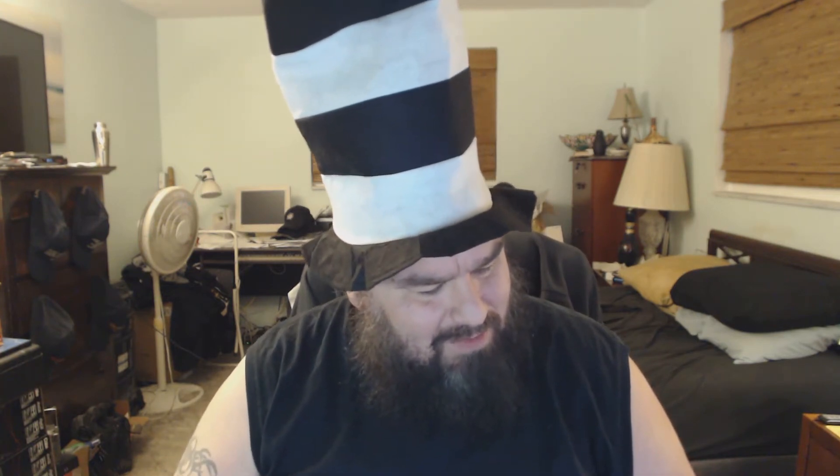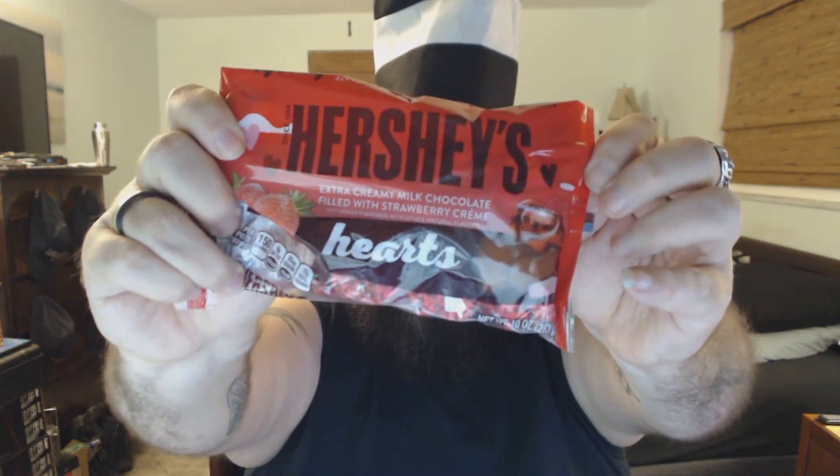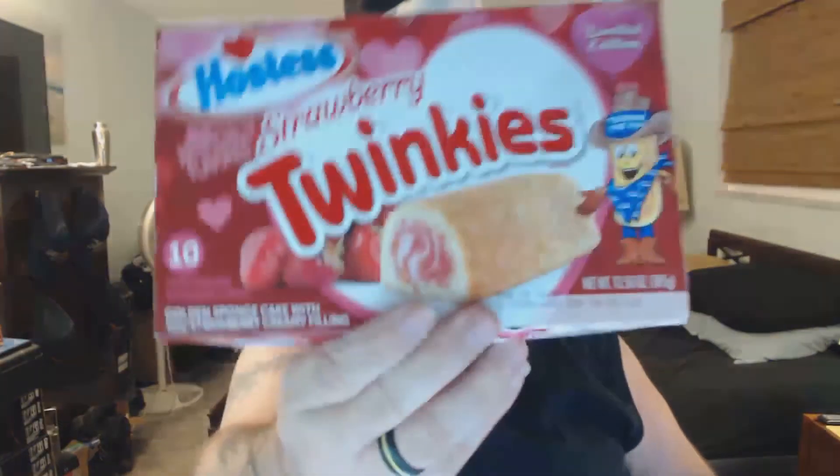Not sure how well you can see that strawberry filling. I'm not too crazy on these. Like I said, they have a weird aftertaste. It tastes a little bit like strawberry, not a whole lot — the chocolate kind of overpowers it. I would skip these. I'd say about a two out of five for the Hershey's strawberry hearts.